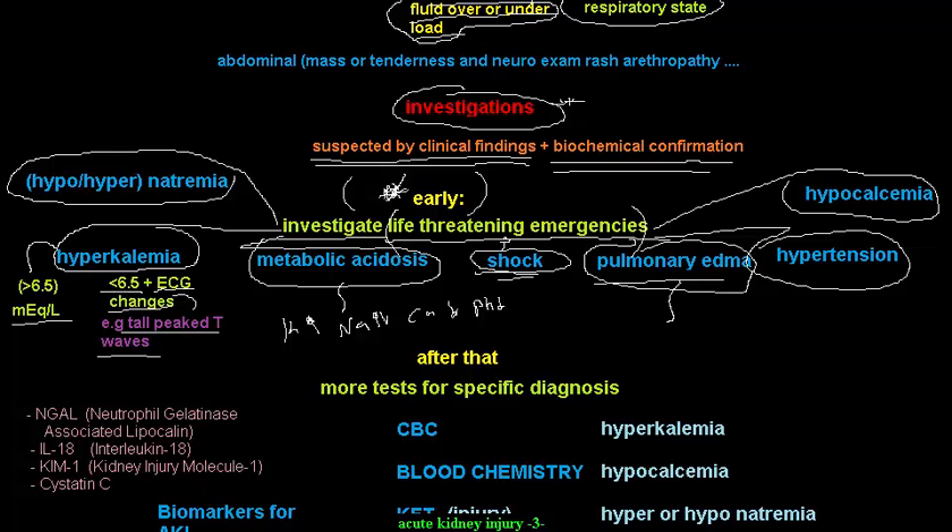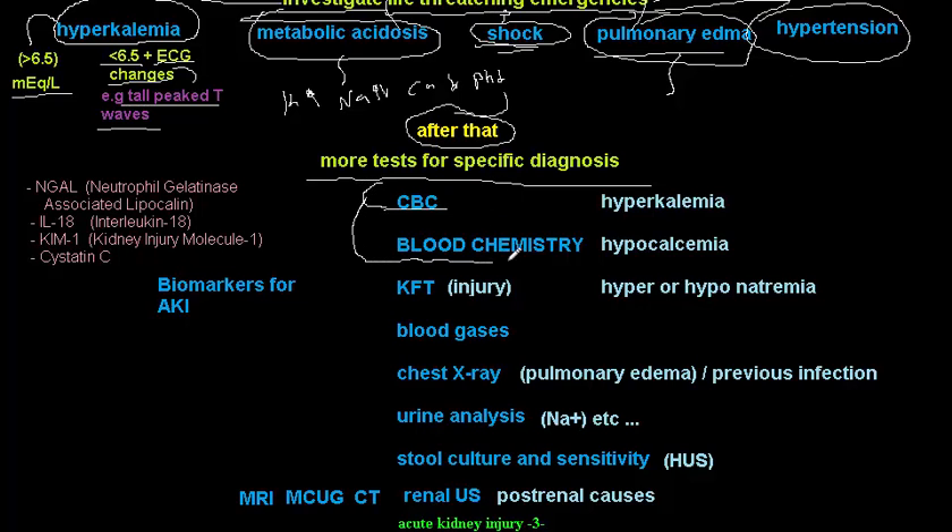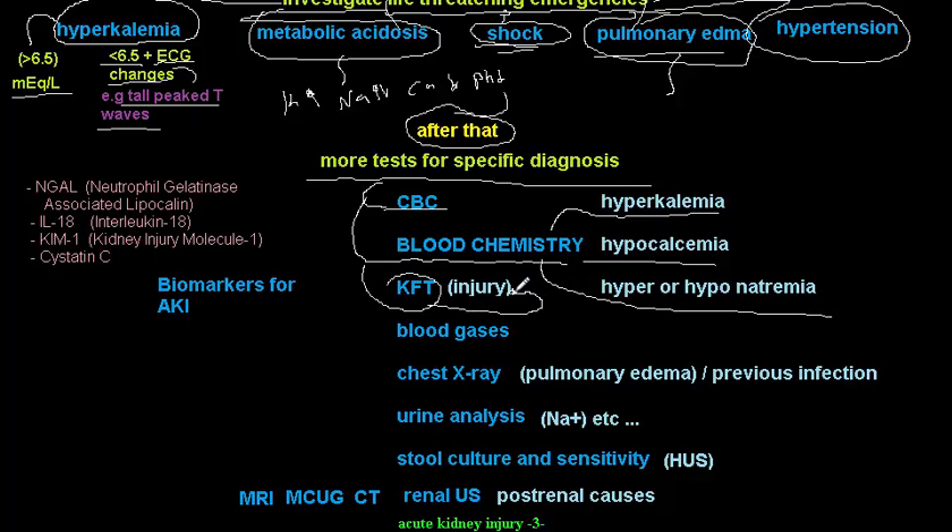To summarize the life-threatening emergencies in AKI, categorize them into three groups: electrolyte abnormalities — potassium, sodium, calcium; fluid overload — hypertension and pulmonary edema; and fluid underload — shock. After addressing these, proceed to specific diagnosis. A CBC can identify anemia.